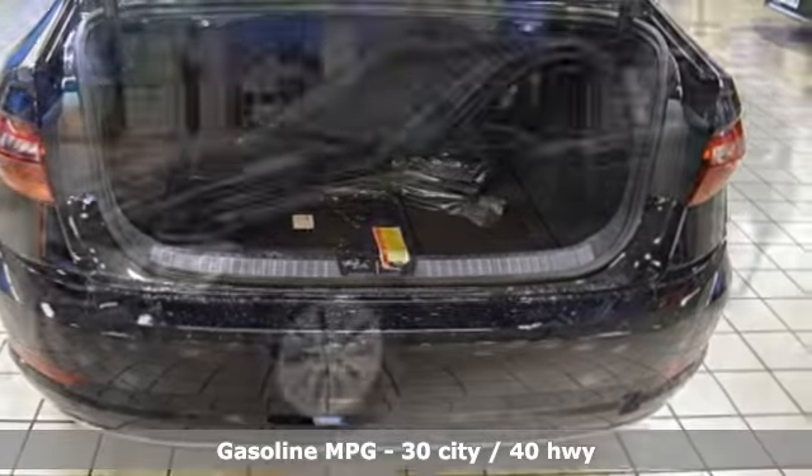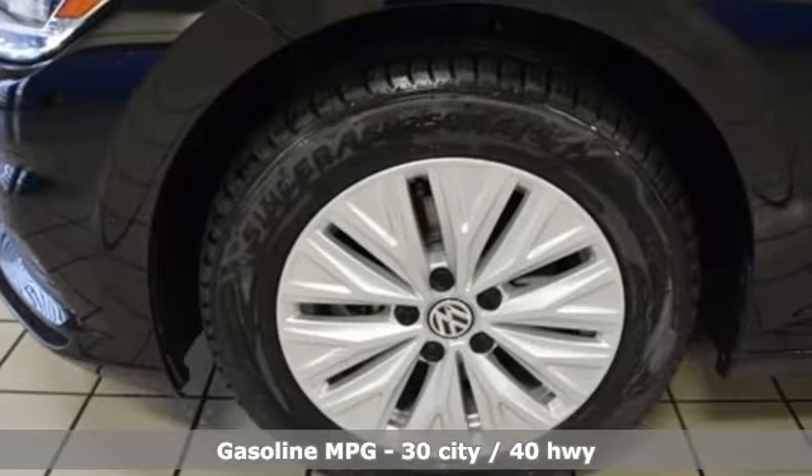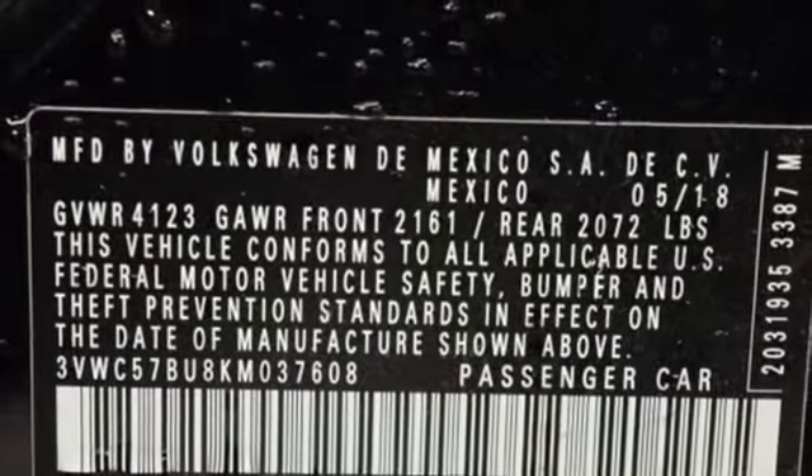It comes with all the amenities you need: Bluetooth streaming audio, power heated mirrors, manual tilting steering column, and driver and passenger front and seat-mounted airbags.